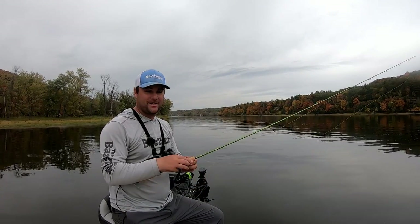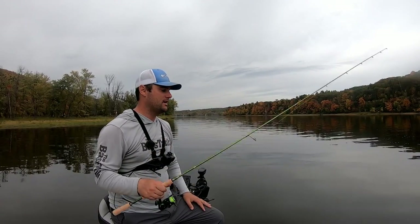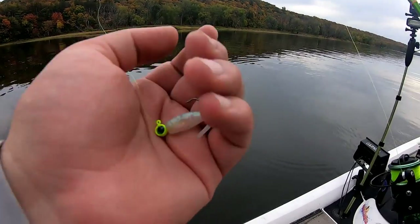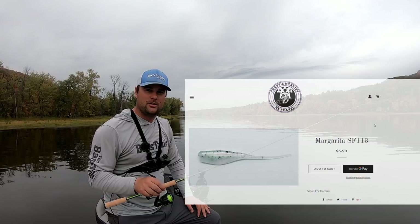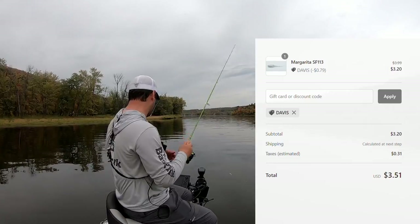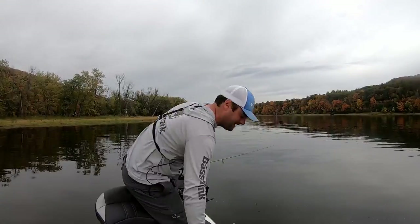Today I get to show off the brand new one-piece six and a half ACC Crappie Sticks rod and then show off the old Margarita. This is the Small Fry by Crappie Monster, which this video is sponsored by. Go to crappiemonster.com, use promo code DAVIS — all capital letters, D-A-V-I-S — to get 20% off your entire order.